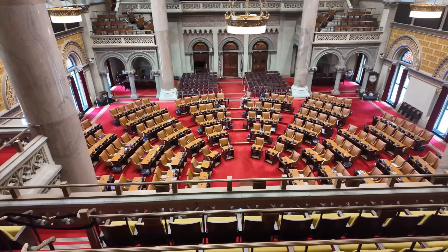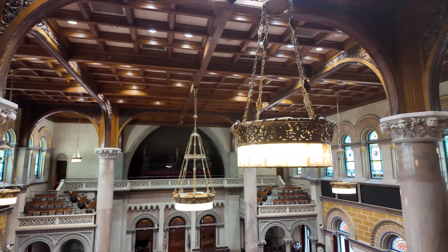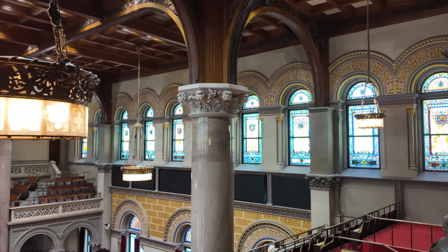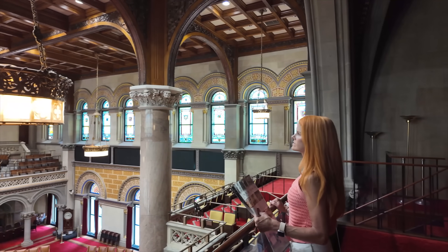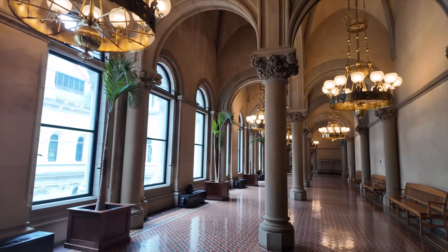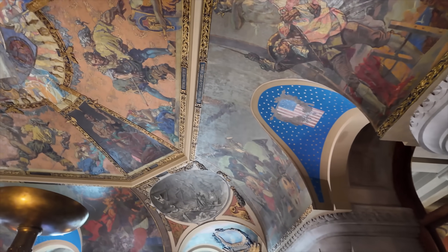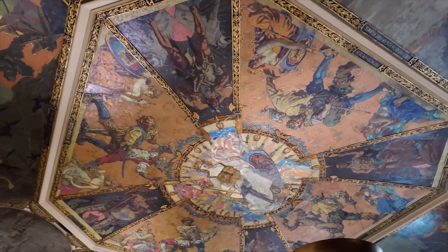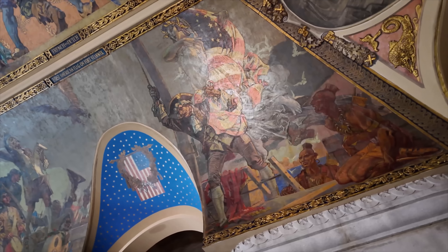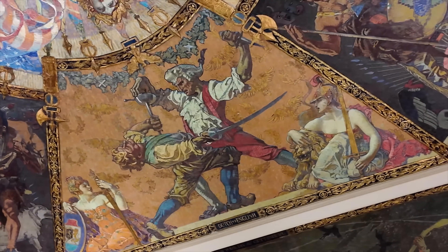I'm thinking this must be either the Senate or the House chamber. Look at these light fixtures, stained glass windows. Spectacular, isn't it? It's nice. Here's another hallway in the building — it's lovely and just amazing. We just stumbled upon this room here. Look at this ceiling. I've since found out what this room is — it's called the War Room. You can see that now, can't you? That's a pretty violent scene.